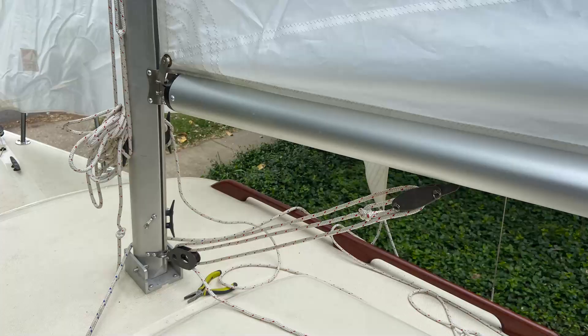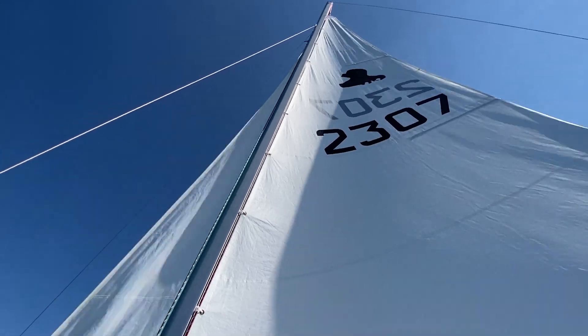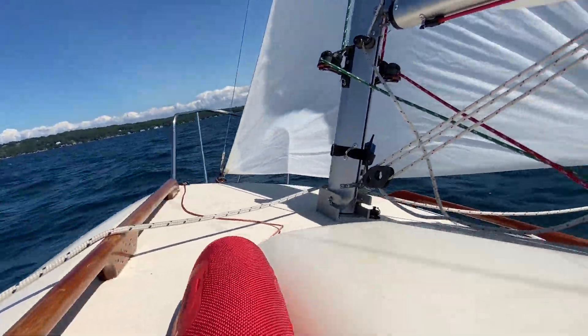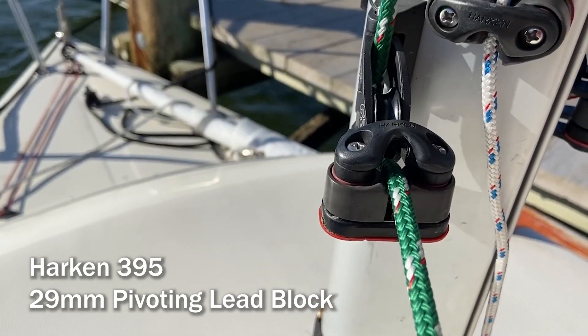I never liked the small halyard cleats that came installed at the foot of the mast and looked for hardware that would allow me to quickly and better tension them, but also strike the sails faster in an emergency, all within the safety of the cockpit. So I upgraded those cleats to swivel cam cleats, a device that is now used on many sailing dinghies and small boats.